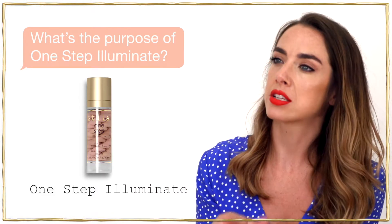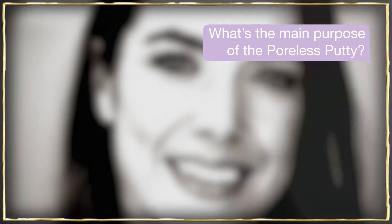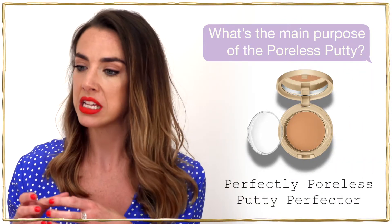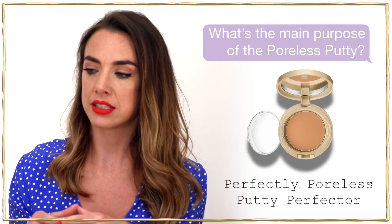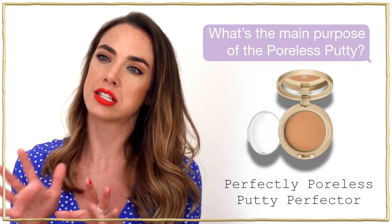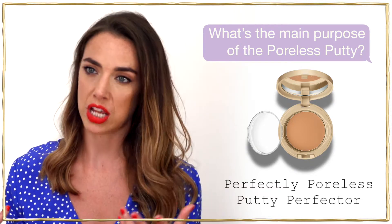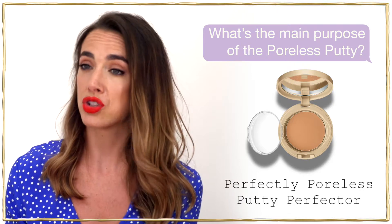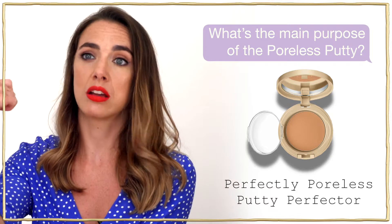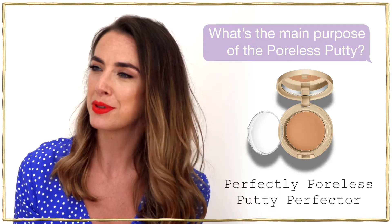If you've got dry or really dull skin, it's perfect. It's a kind of cream-powder hybrid so you can use it as a foundation, work it into the skin for a lovely undetectable airbrushed seamless finish. You can also use it on top of foundation to amplify coverage, or even use the darker shades as a bronzer — so it's a really multi-purpose product.